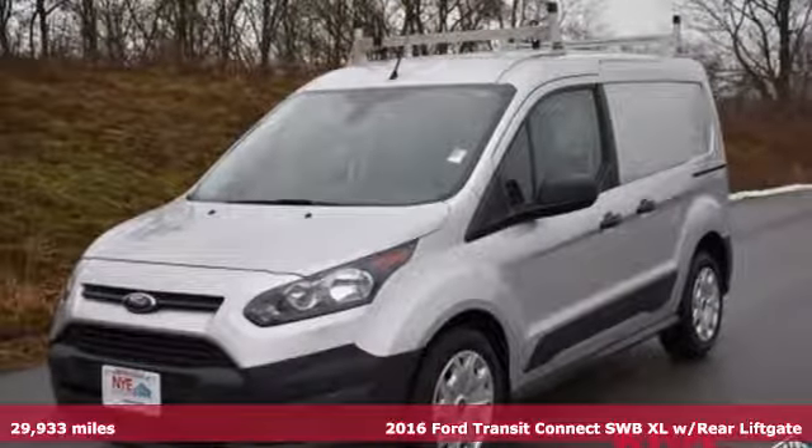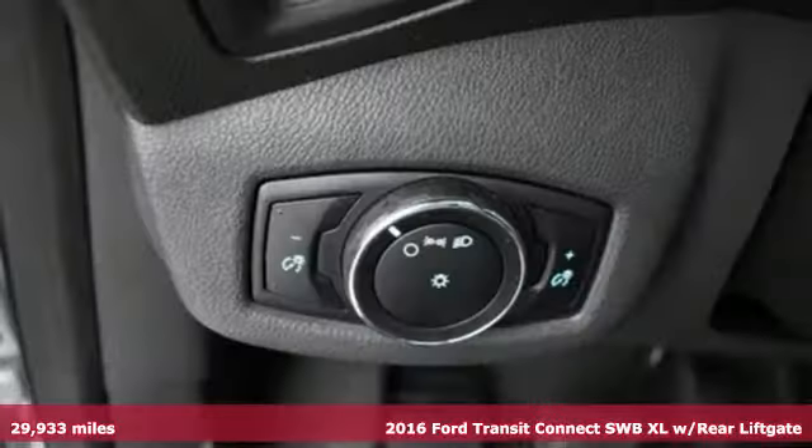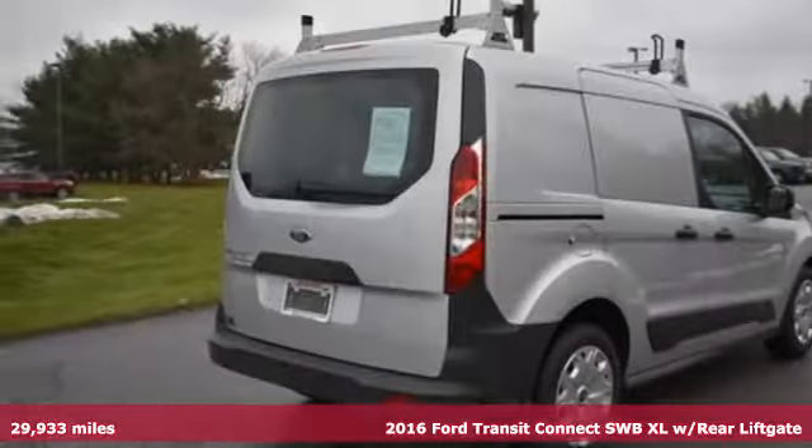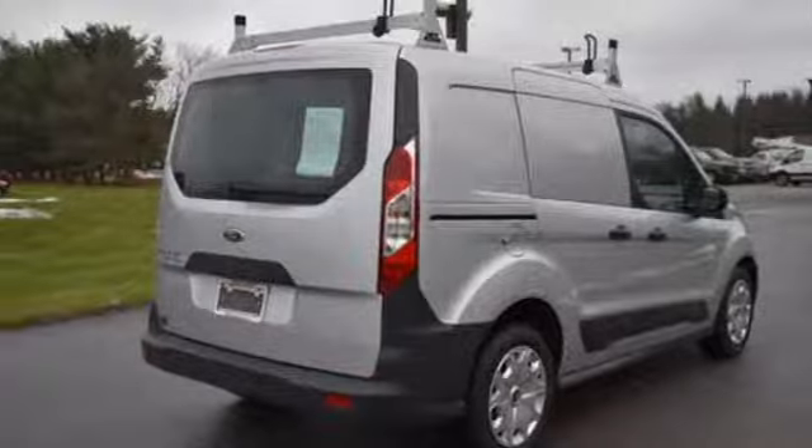It's a 2016 Ford Transit Connect. Ford has won over millions of loyal customers with a wide range of value-driven vehicles. It comes with great features you'll love.